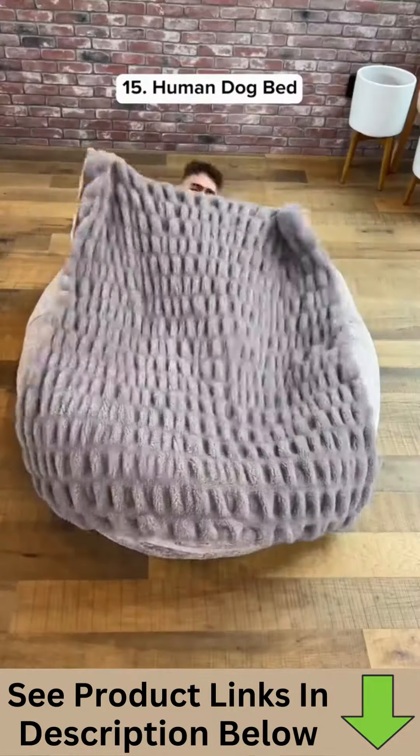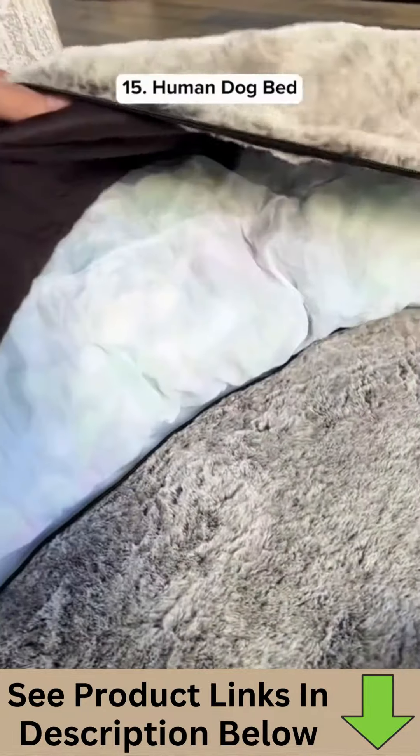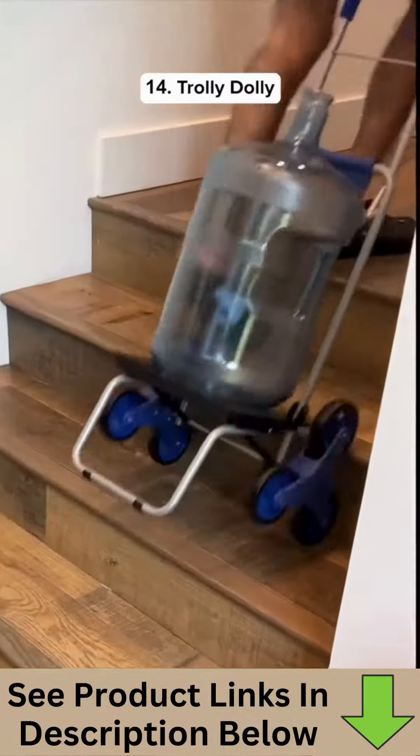This is a human-sized dog bed that comes with its own blanket, and it's machine washable so it's easy to clean. This is a trolley dolly which makes it easy to roll heavy items up the stairs.